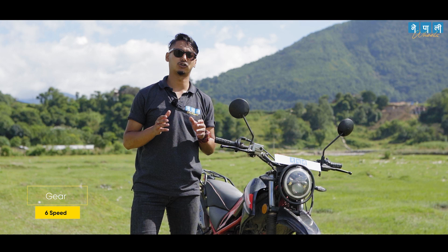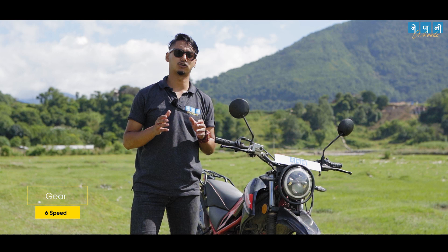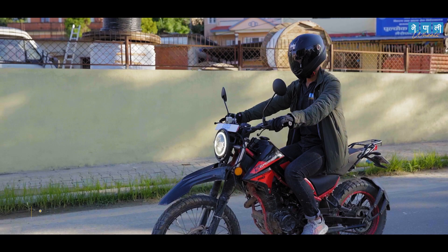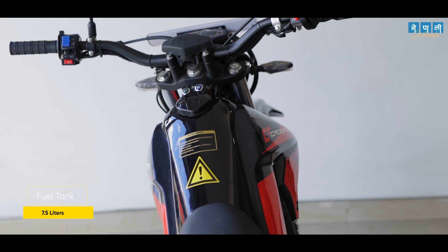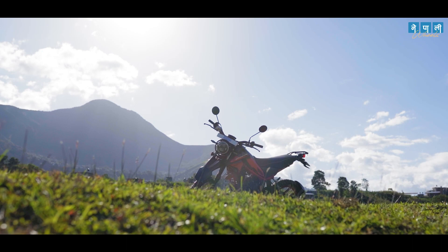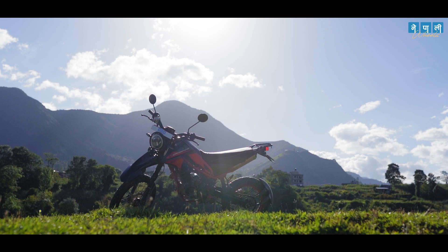This version is equipped with a 6-speed manual transmission and a manual wet multiple clutch, which will deliver more power due to its increased acceleration. The bike's top speed is 110 kmph. It has a 7.5-liter fuel tank capacity with a claimed fuel efficiency of 30 km per liter, meaning one full tank offers 200-plus km of travel. This new version is 2 kg heavier at 117 kg compared to the old version.